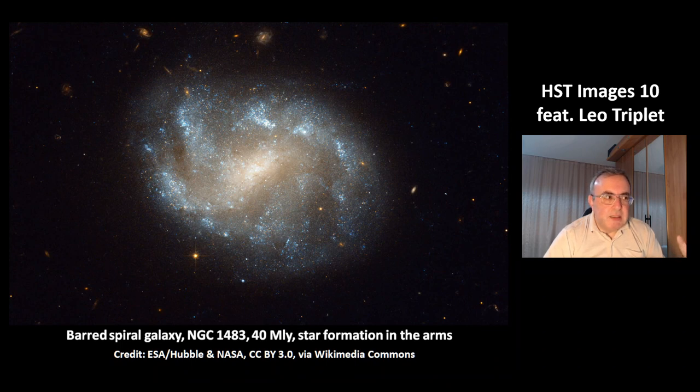This is another barred spiral galaxy, NGC 1483, at a distance of 40 million light years. And you can see that in this case, the star formation is in the arms.